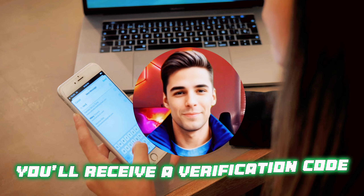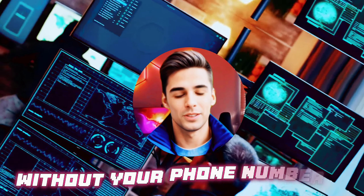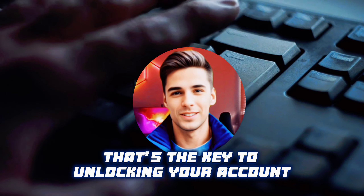You'll receive a verification code on your Telegram app or via SMS. Ownership proof is crucial. Without your phone number, you can't prove you're the account holder, making recovery impossible. Once you get the verification code, enter it — that's the key to unlocking your account.